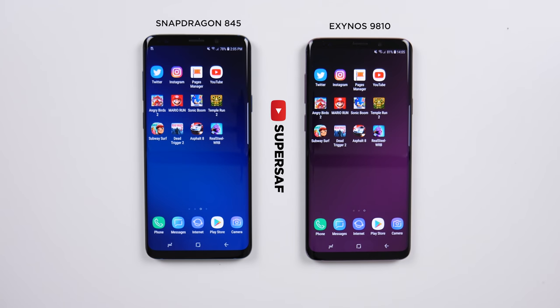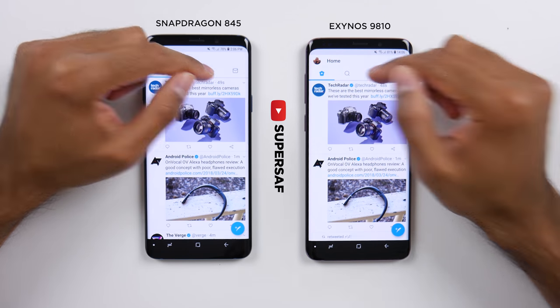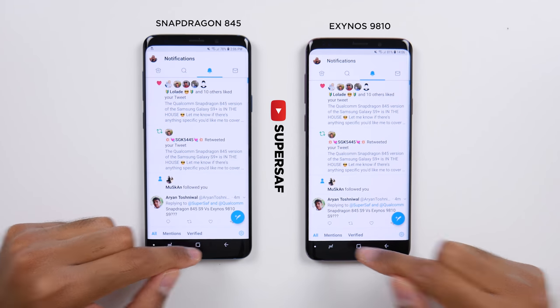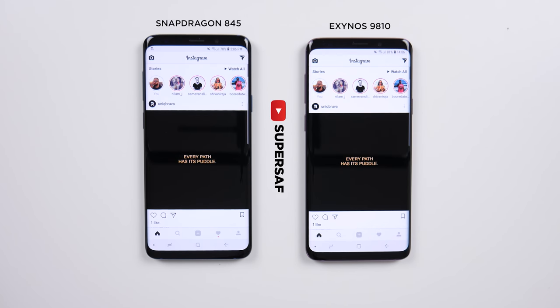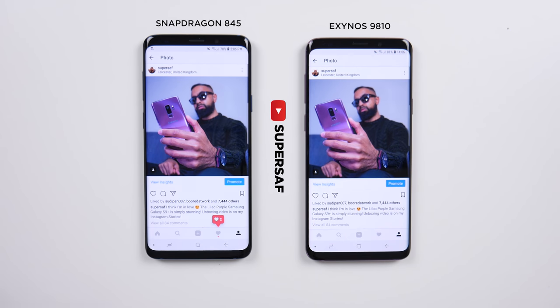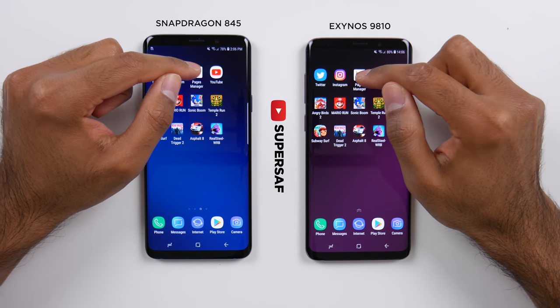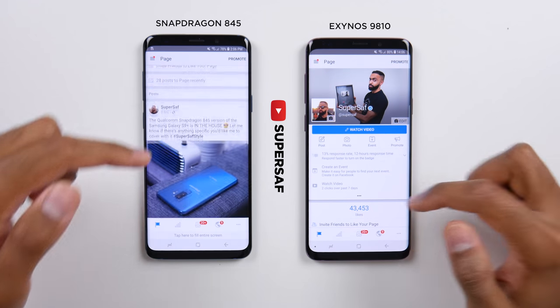Now let's get to the app test. We've got no apps open in the background and we're starting off with Twitter, which was pretty much neck and neck. Notifications were also pretty much neck and neck. Instagram was almost the same — maybe a split second quicker on the Snapdragon version; by profile, neck and neck. This is very close. Let's go on to Pages Manager on Facebook — I'd say it was a tad quicker on the Snapdragon.